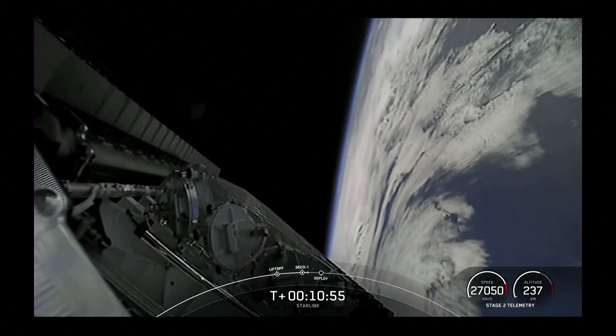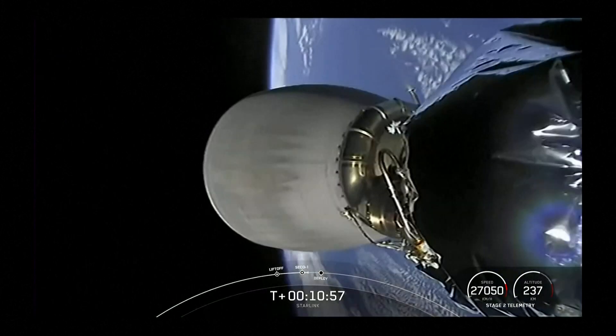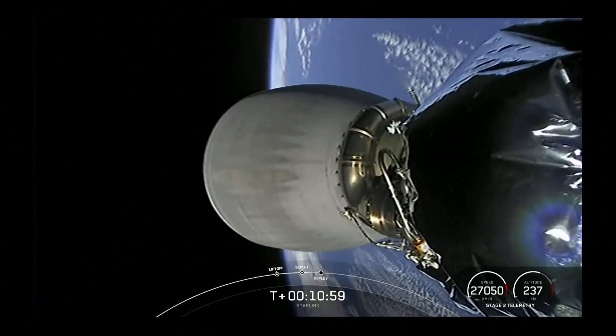With that, we will conclude the webcast. Thank you for watching, and be sure to check SpaceX social media for confirmation of Starlink deploy.